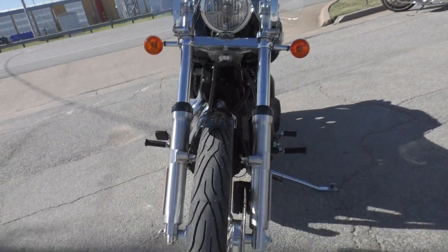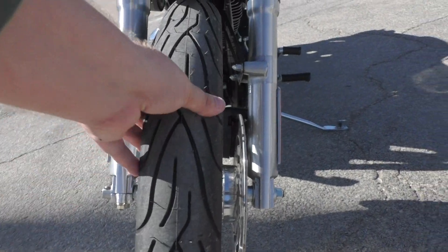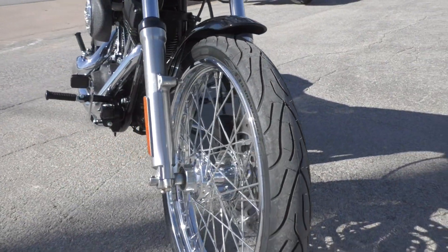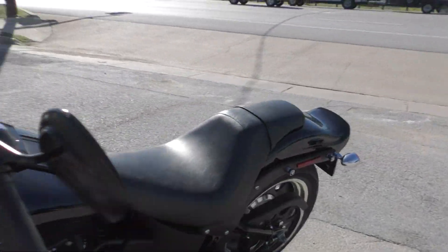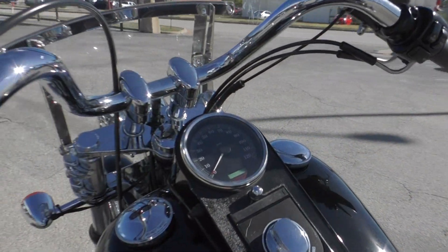It's got a brand new front tire — Michelin Commander 2 — just put that on. Chrome wire wheels. And this one's got pretty low miles for an '06, I think a little over 12,000.